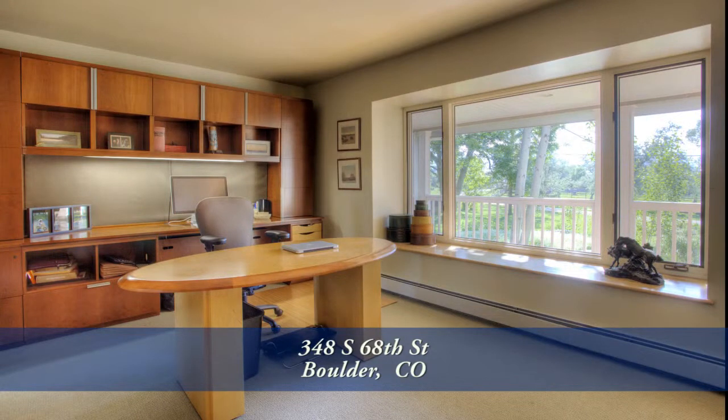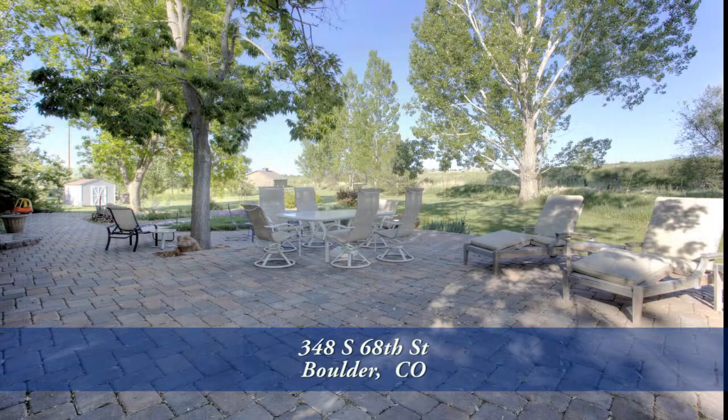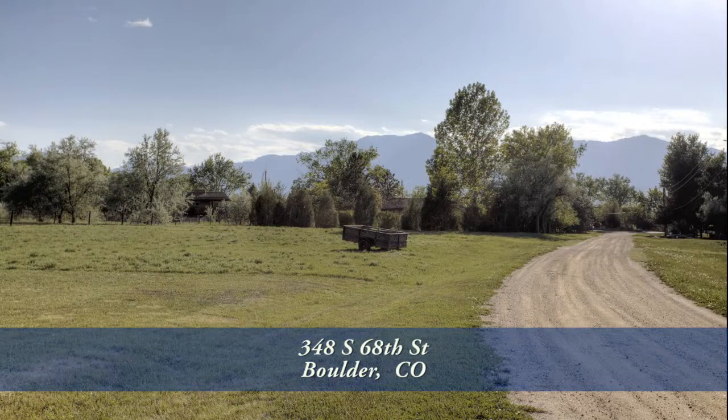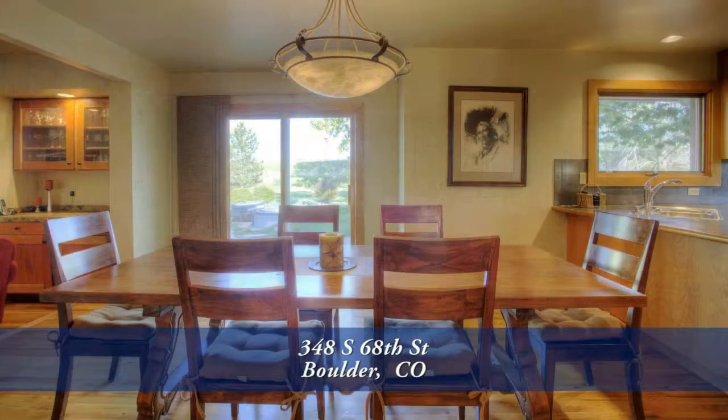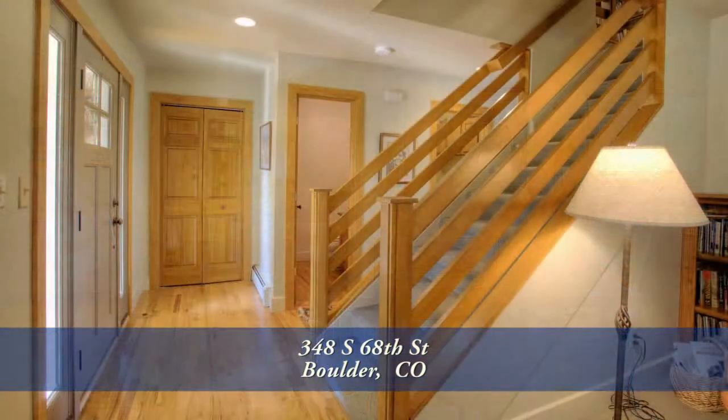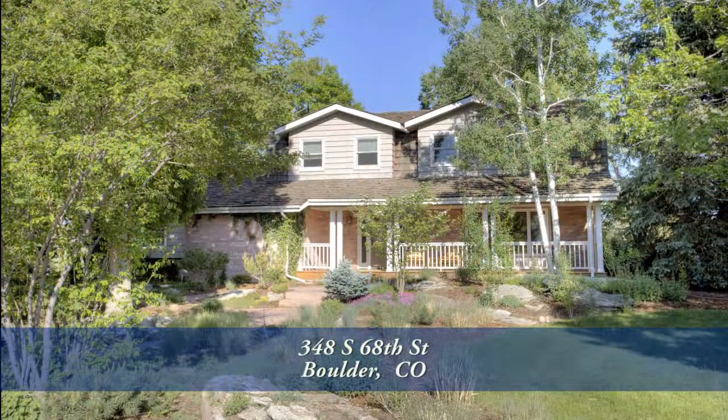This is a lovely home in a highly desirable part of Boulder. Country living, only three minutes to Boulder as well as the Turnpike to Denver. You'll want to come see the rest of this home in person. Please call for a private showing — you'll be glad you did.